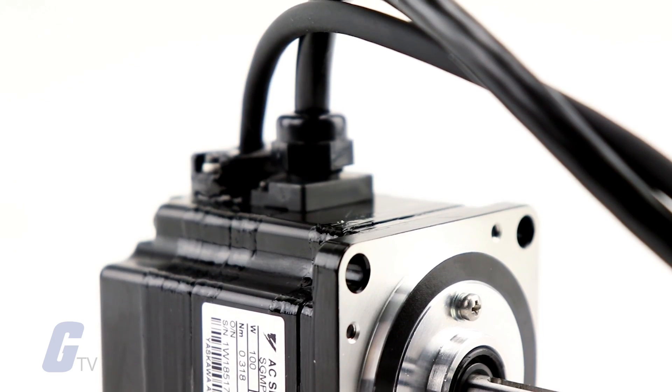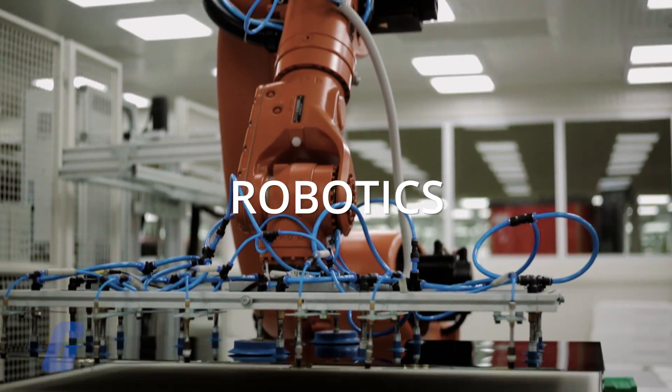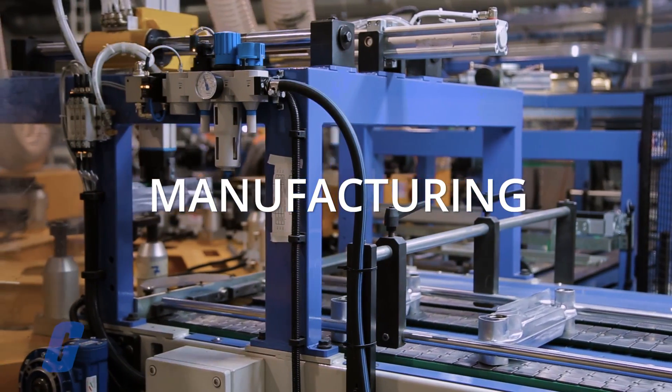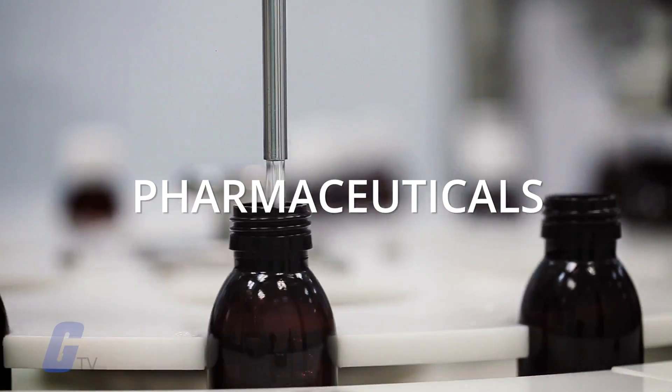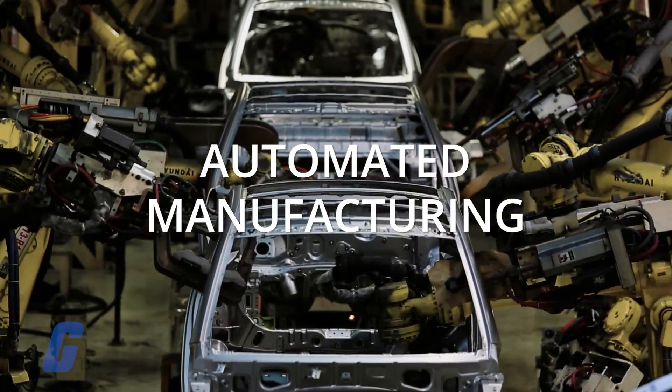If the motor is close to the desired position, it will turn slower than it would if it were further away. This helps the motor only run as hard as it needs to in order to complete the desired task, keeping things efficient. Servo motors are commonly used in industrial applications including robotics, manufacturing, pharmaceuticals, food services, CNC machinery, automated manufacturing, and more.